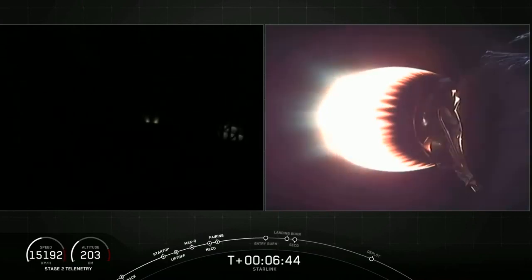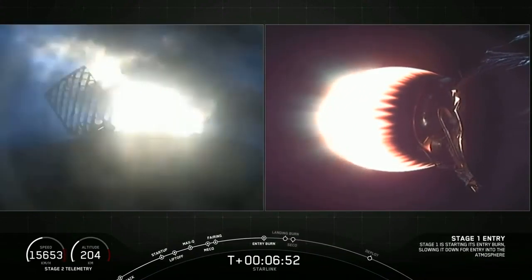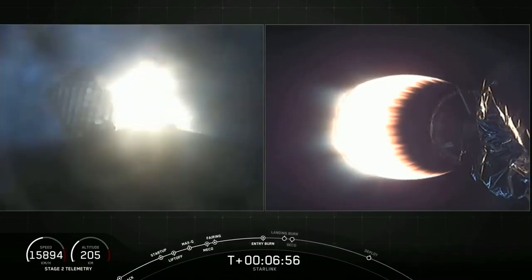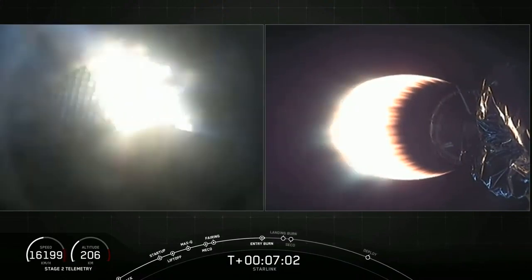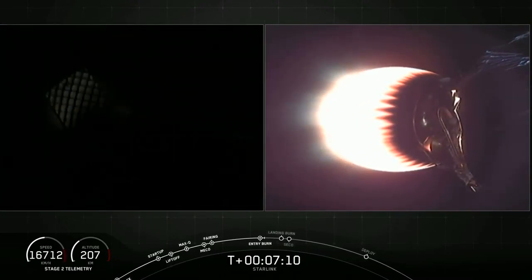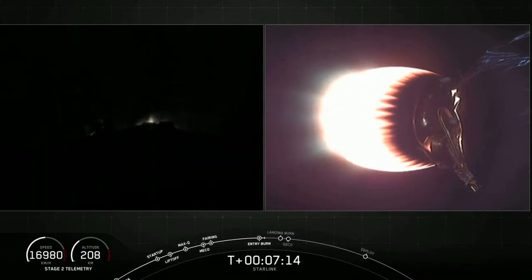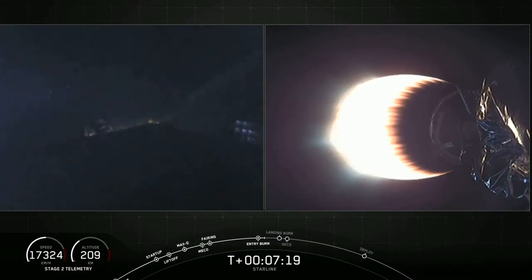Now let's see if those fairing halves can be recovered by our recovery ships Miss Tree and Miss Chief today. Stage one FTS has saved. Stage one entry burn is started. And there you hear that callout as well as a visual confirmation that those engines have reignited. Vehicle continues to follow a nominal trajectory. Stage one entry burn shut down. Confirmation that the stage one entry burn is complete, as well as stage two still looking nominal.